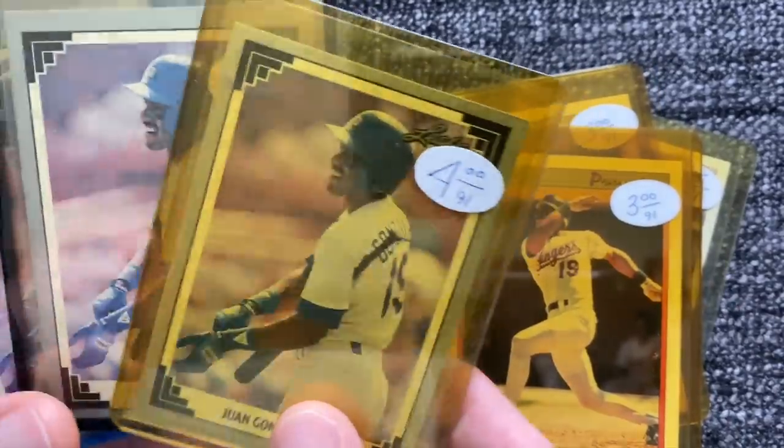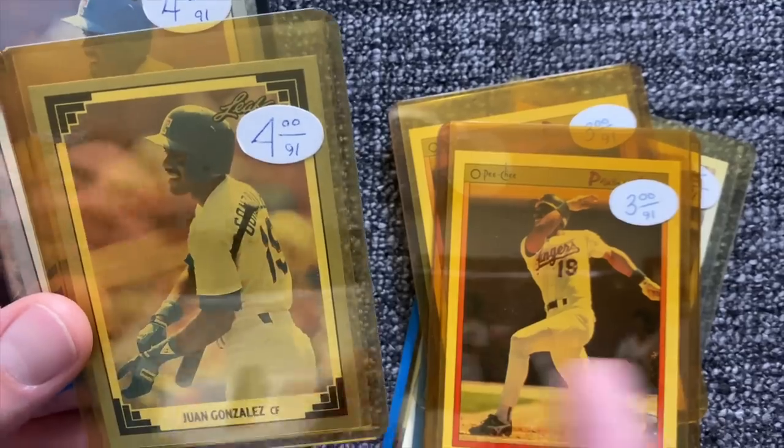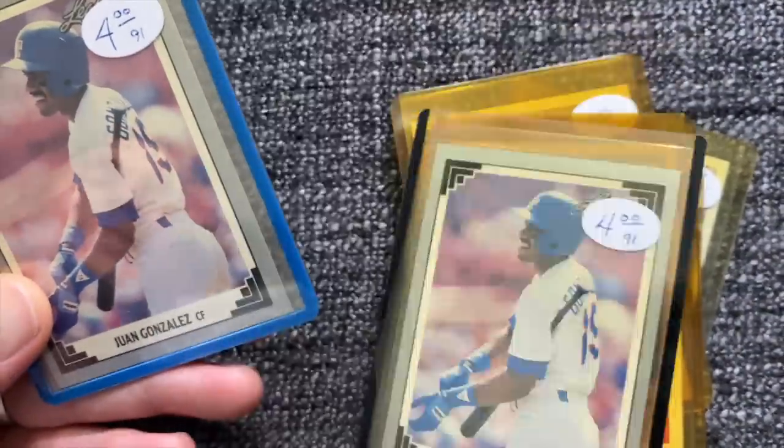I doubt this card is even worth $4 today. It clearly shows what I paid for it in 1991. I remember my mom taking me to baseball card shops and shows in Sarasota, Florida to buy Juan Gonzalez cards. And you know what's funny? Juan Gonzalez was actually a great player — he had a good career. I recently read an article listing the 10 most underrated players in Major League Baseball history and he was on it. So I kind of was right about Juan Gonzalez, except his cards never did much because nobody really seemed to care.